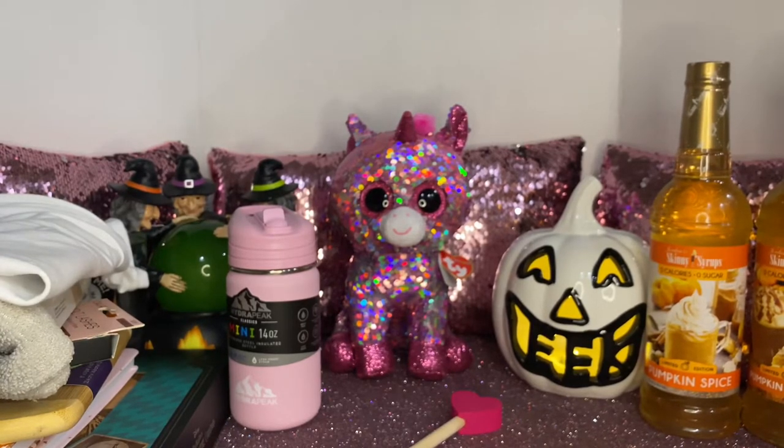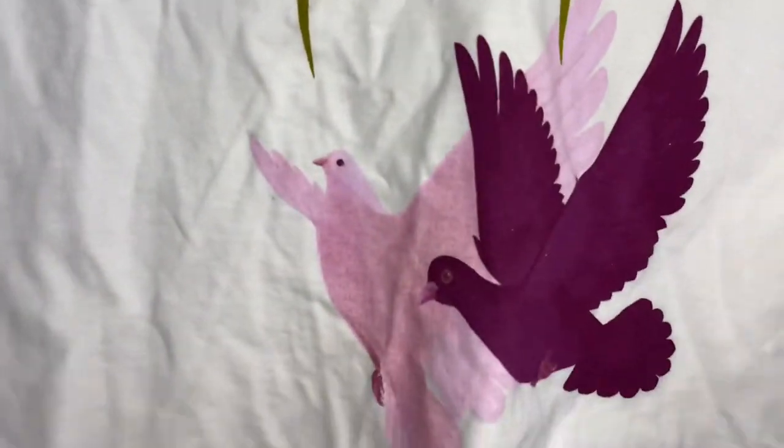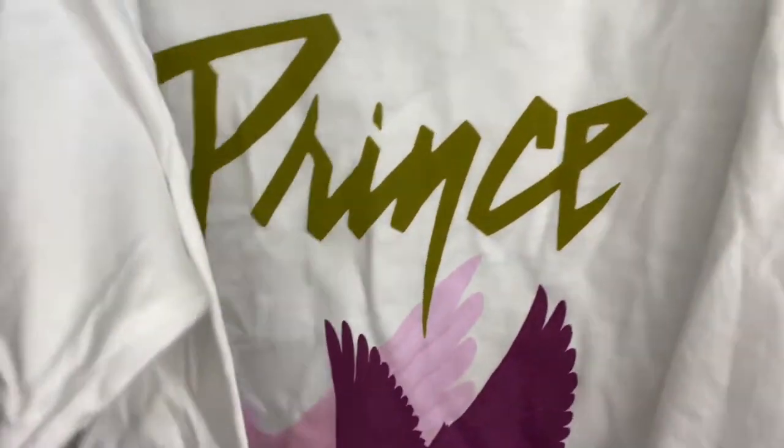I also picked up this one — it says Prince and has doves on it. This one was also $9.99 and it's kind of like a crop top.